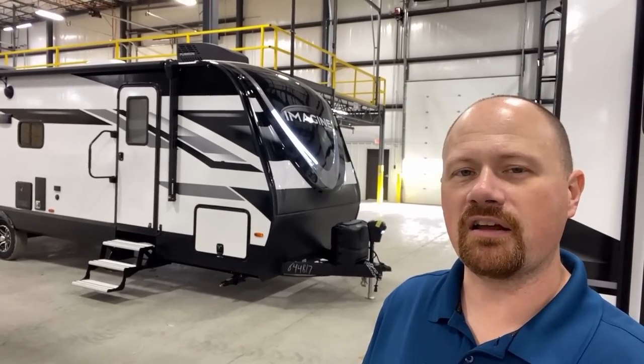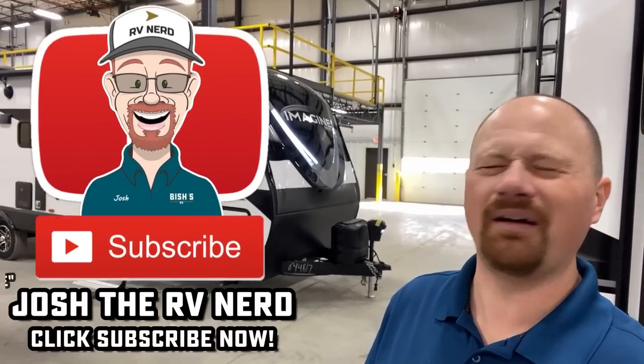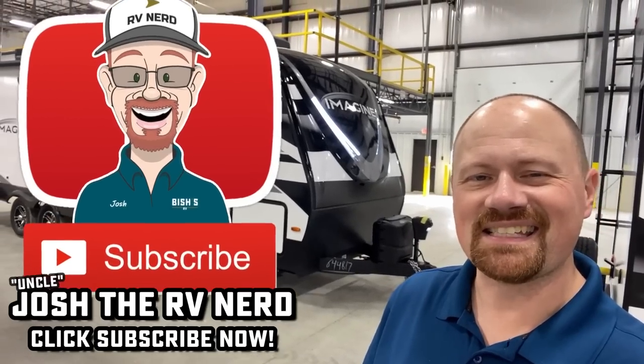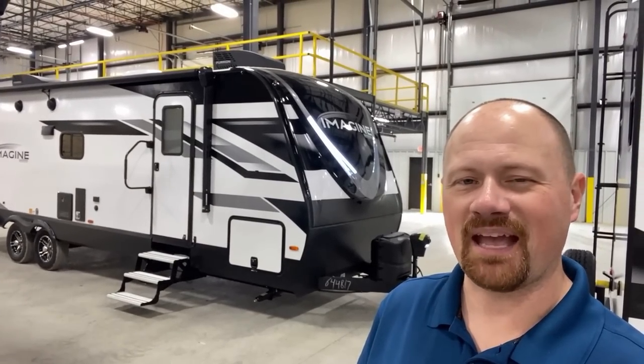You can always just mute me if you're tired of hearing me talk — my wife does not have that luxury. Until next time: take care, stay safe, have fun, and happy camping everyone.